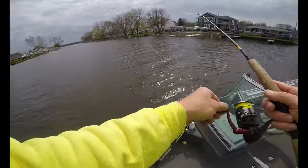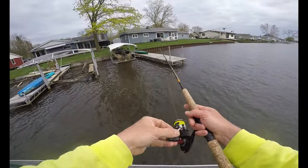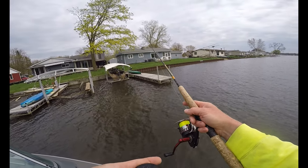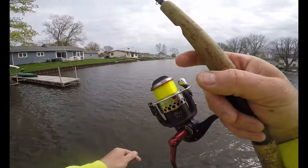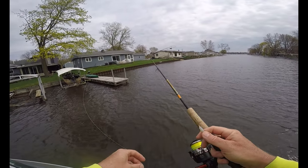Oh, he was there and I missed him. Another thump — they're hitting it real light. At that time he bit the tail off. We're going to have to change our plastics.